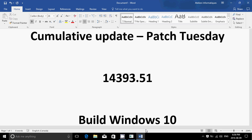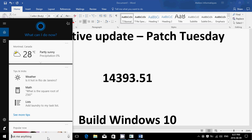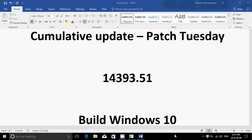You had a Patch Tuesday update that came as a cumulative update. The build number is 14393.51. If you want to check it out, simply type 'winver' in the Cortana search bar and you'll see 14393.51. That's for regular users if you're not an insider.